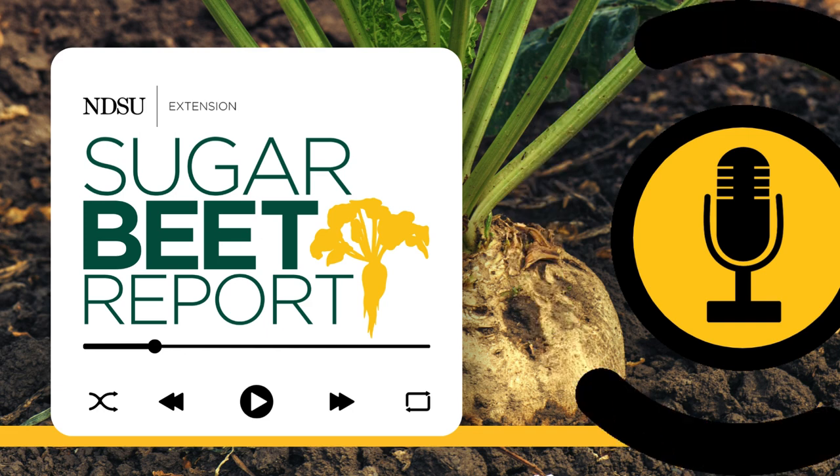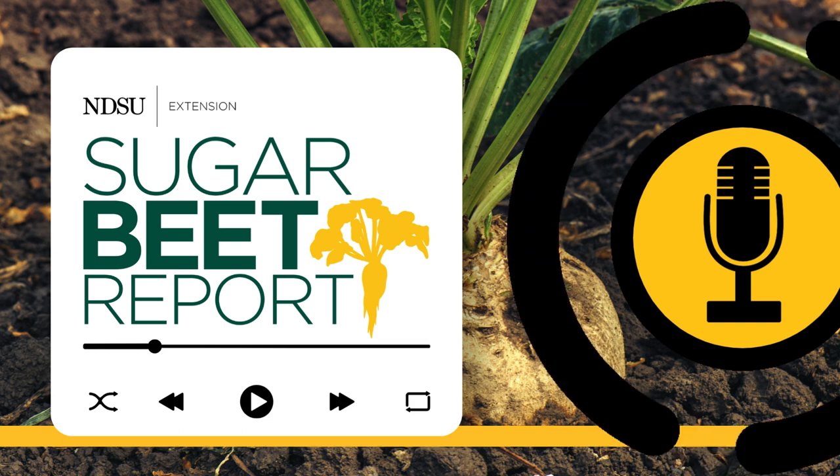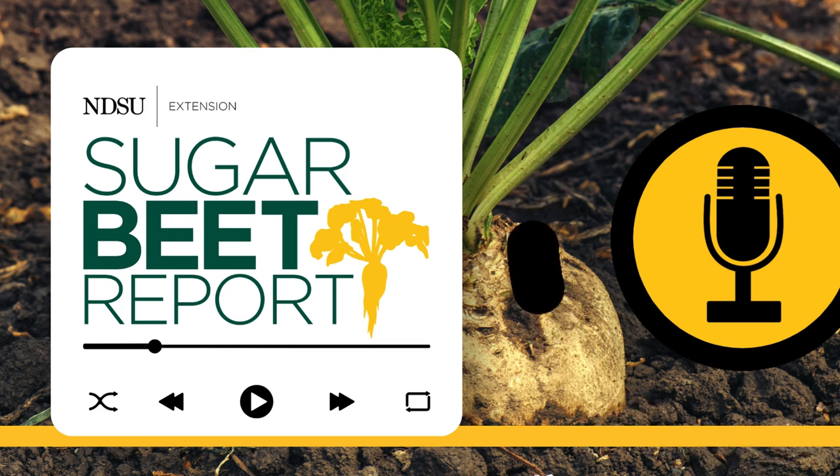Thanks, Dave. Our guest has been Dave Franzen, NDSU Extension Soil Science Specialist. This has been the Sugar Beet Report, bringing you the latest information from NDSU throughout the sugar beet growing season.